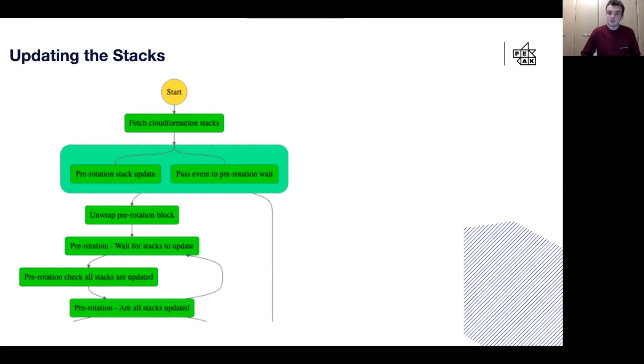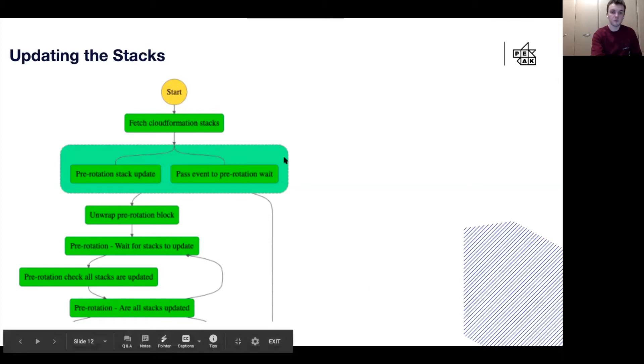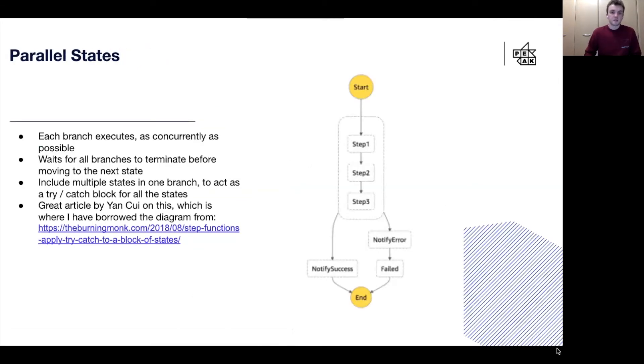Then, once we had that list, it's a simple case of updating them to remove the resources. Using the SDK, we would update each stack in turn by changing the value of rotateToken from true to false, which would delete all of the resources using the secret value. When doing this, we needed a way to handle the situation if one of the stack updates failed. To do this, we decided to use parallel states — the green box you can see here around the two blocks. Parallel states are used to execute branches concurrently, and they will wait for each branch to terminate before moving to the next state.